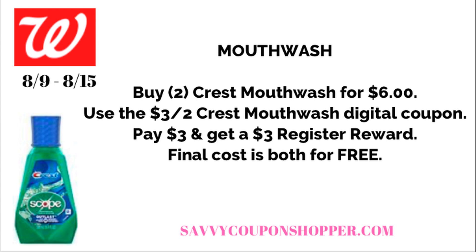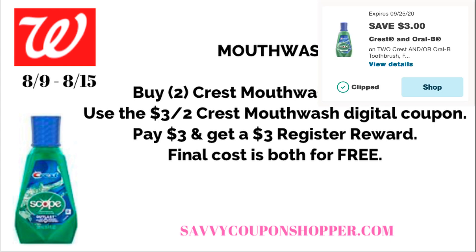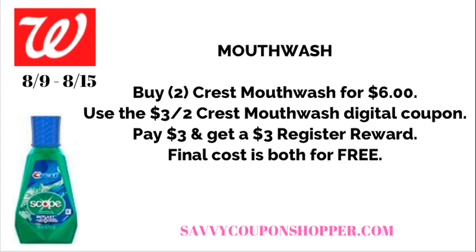You can also grab completely free mouthwash, but do this in a separate transaction from the toothpaste deal. They give the same register reward, so if you do them in the same transaction you'll only get one register reward printed. In a separate transaction, grab two Crest Mouthwashes on sale for $3 each — total $6. Use the $3 off two Crest Mouthwash digital coupon, pay $3, and get back the $3 register reward — two free mouthwashes.